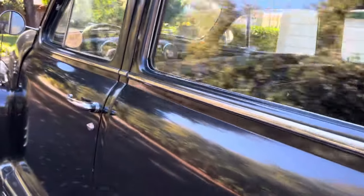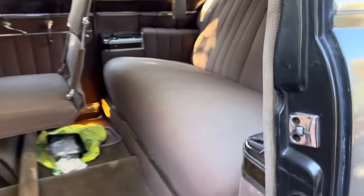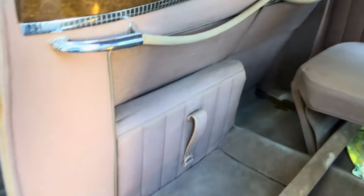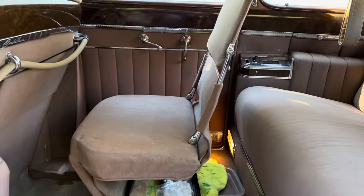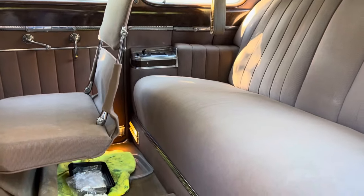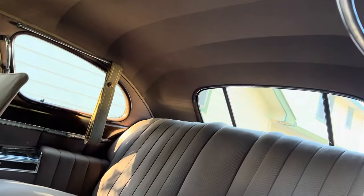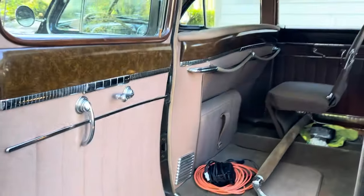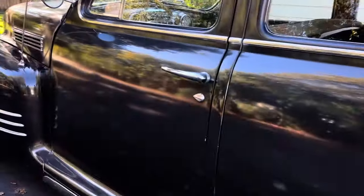I'll show you the inside back seat area — quite large and comfortable, especially when the jump seats are folded down. You can see this one is in the folded position, and that one is up so you can see how it folds out into a seat position. Very comfortable, smooth, quiet driving automobile.